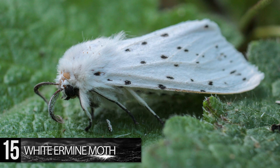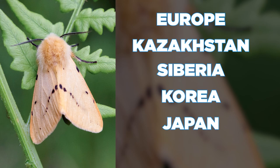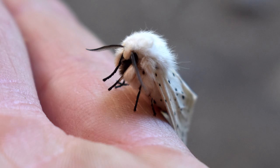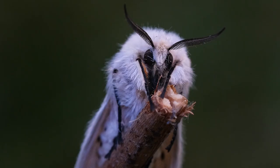These moths live in temperate regions of Europe to Kazakhstan, as well as in Siberia, Korea, Japan, and China. Although the white ermine's white fur gives it a pleasant pet-me appearance, it's best not to touch these insects. Their bodies contain toxins, and even birds refuse to feast on these strange-looking flyers.